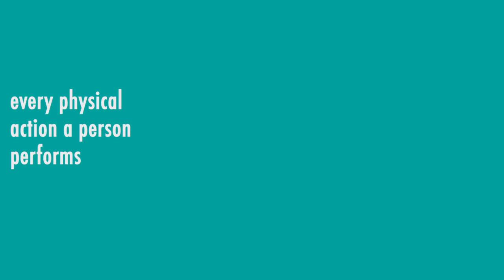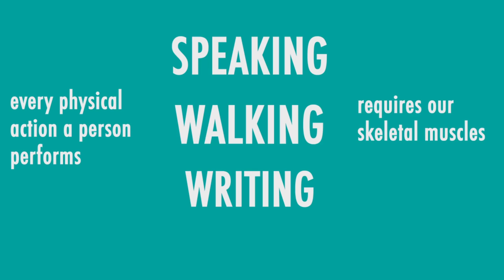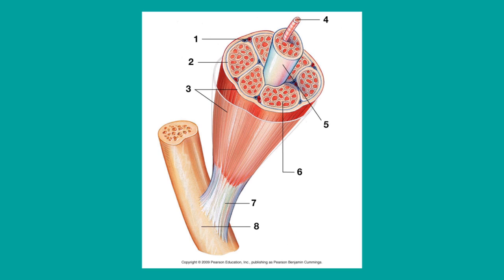Finally, we have skeletal muscles. These are the only voluntary muscles in the human body, and every physical action that a person consciously performs — for example, speaking, walking, or writing — requires skeletal muscle. Most skeletal muscles are attached to two bones, so they contract to move bones closer or farther away from one another.